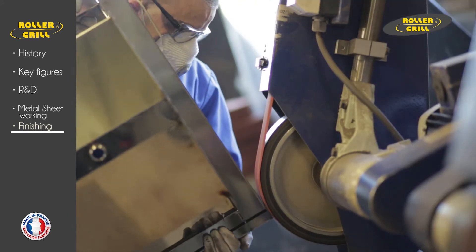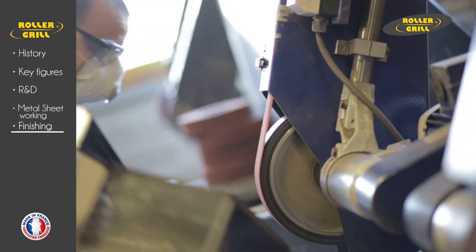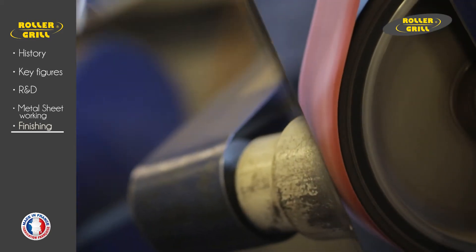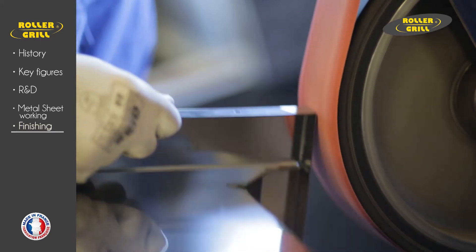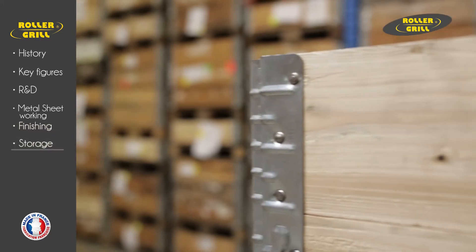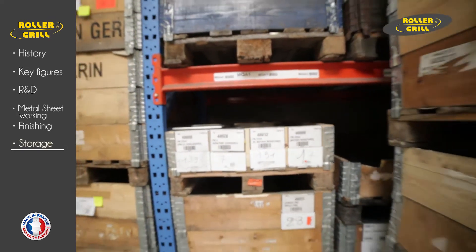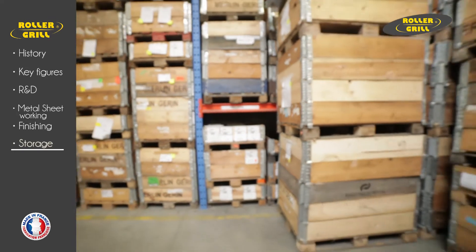All parts manufactured from stainless steel are polished to remove any imperfections. A zone is reserved for storing sheet metal parts with barcode identification — 12,000 sheet metal parts and other components used to manufacture the product range.